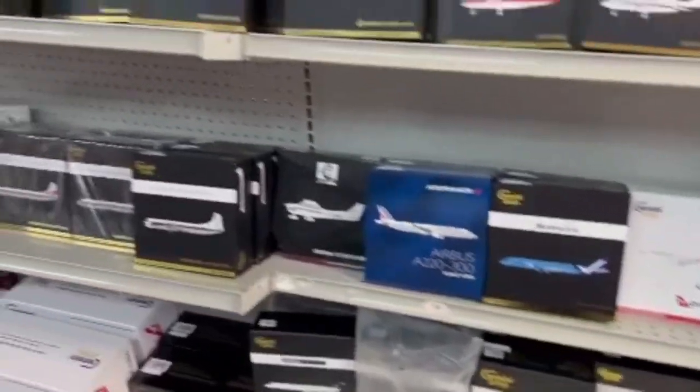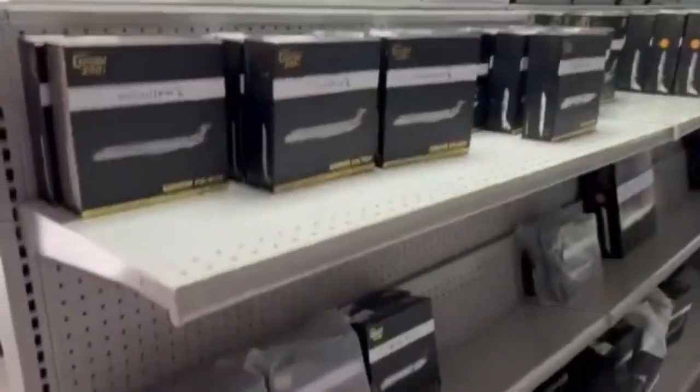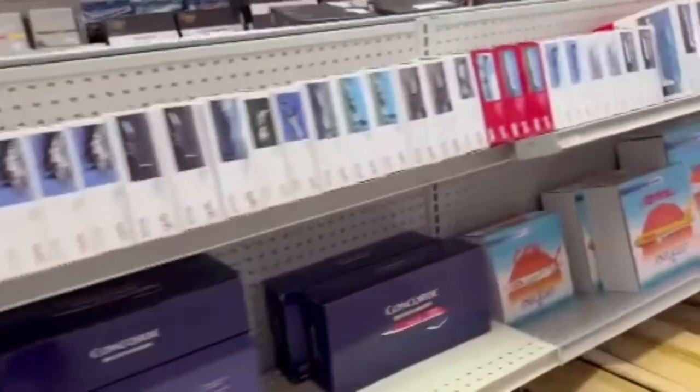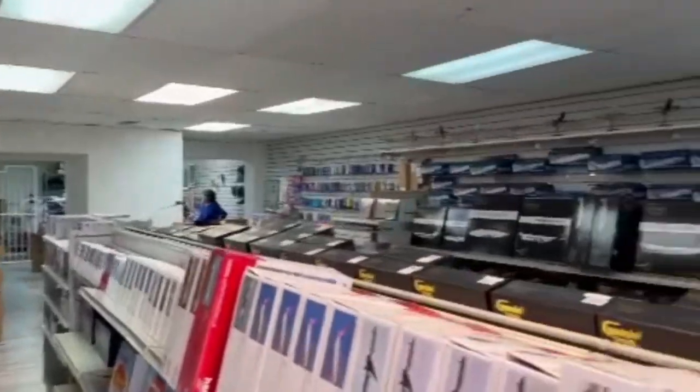Hello everyone, welcome back to Box Aviation. Today we're going to do something a bit different from my usual content and review the new Miami location for The Airplane Shop. It's really cool to see the new location — I've already been to the old location before. This was just a few weeks after they moved, and I got some great footage of model airplanes to review and share with all of you.